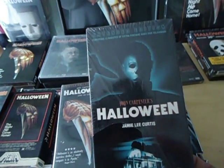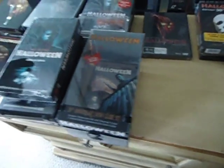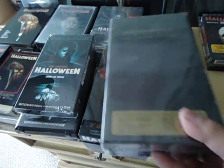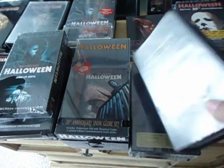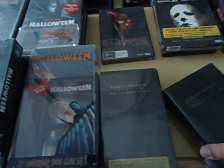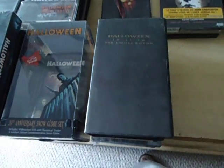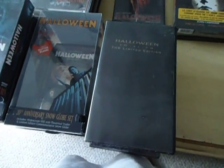Here's Halloween the extended edition on VHS, and this is a sealed copy of the limited edition two-tape set — which I'm sure everyone has seen already. It's pretty much really cool orange tapes. It's got the two tapes, it's got a little key chain, and some little tchotchke stuff here and there.